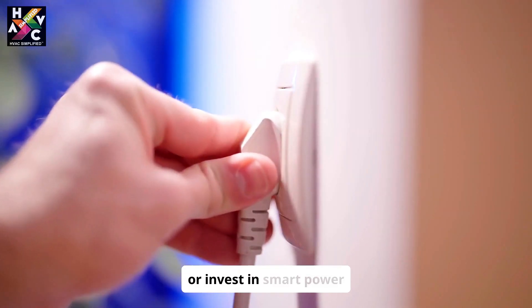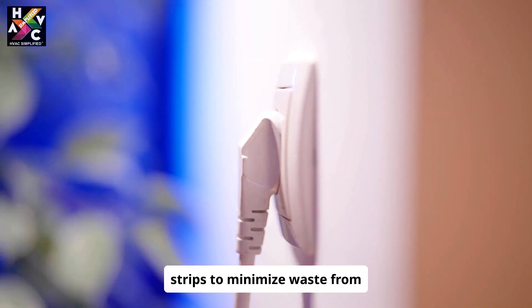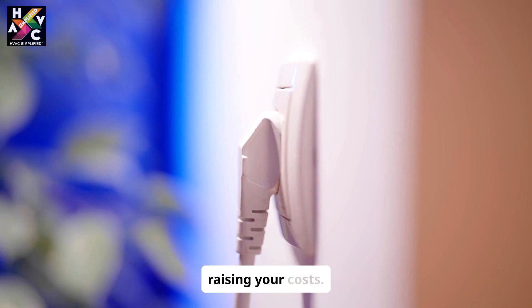Even when they're off, electronics can consume electricity. Unplug devices when not in use, or invest in smart power strips to minimize waste from energy vampires silently raising your costs.